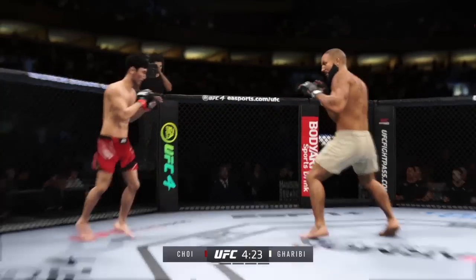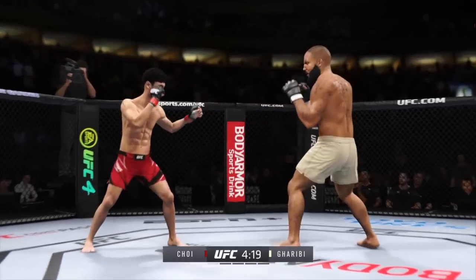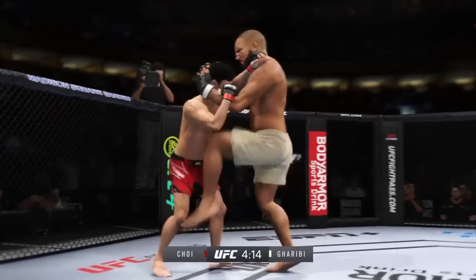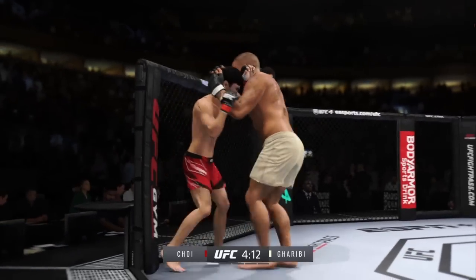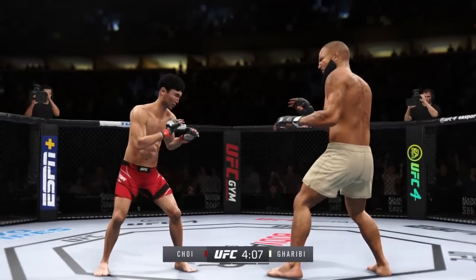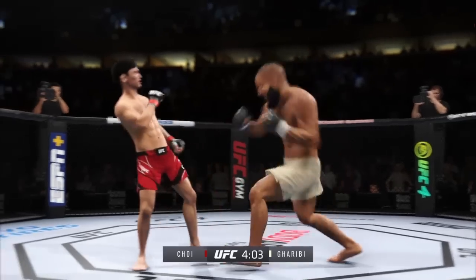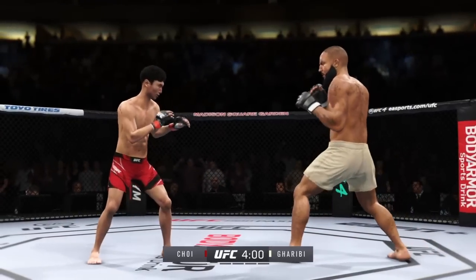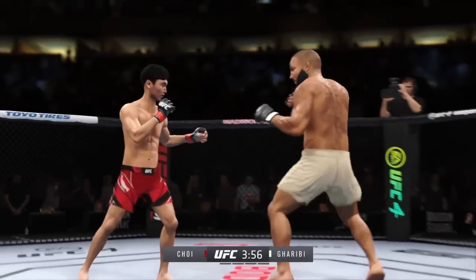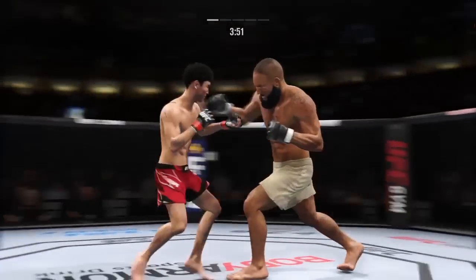Nice kick landed, really using his reach advantage there. A big punch lands over the top. Big knee lands right through the opponent's midsection — right on the button. Nice slip there to avoid the punch by Choi. Connects with the right hand — pretty good punch, that one. Nice right punch by this young man.